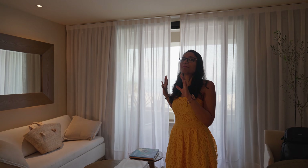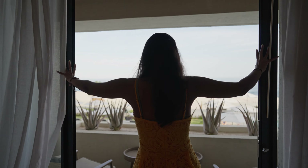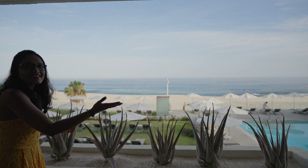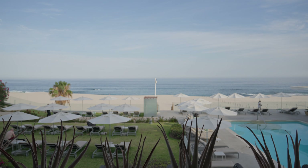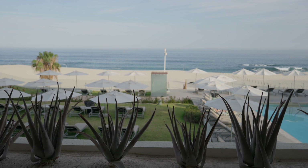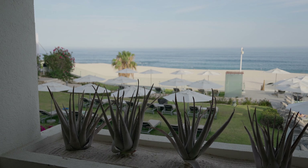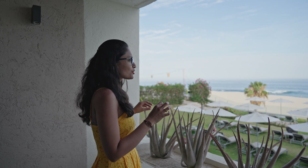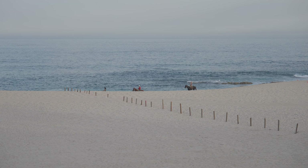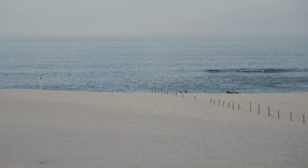First let's check out the view, which is the main part of the room. Welcome — this is the ocean front view from our room. You can just sit here, chill, and watch the ocean for hours. We are in the reserve area, so there are special amenities here that we'll go check out.